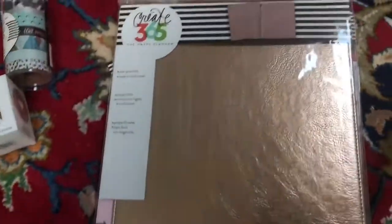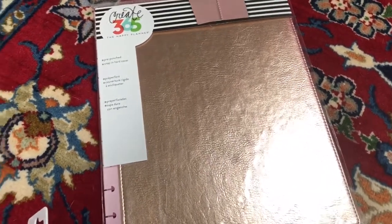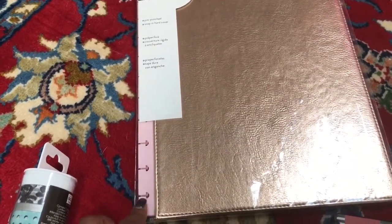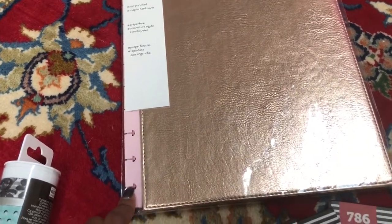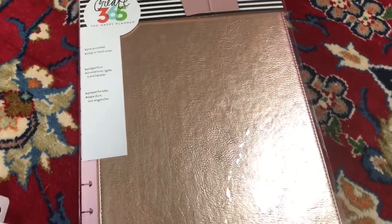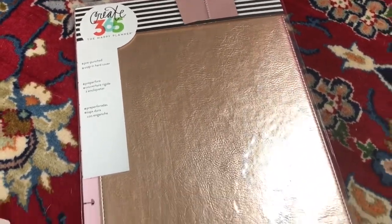That's it for the first bag. Now for the second bag — I got this rose gold classic size snap-in cover. I love the hard covers, but the black one on my old planner broke. You have to be really careful with these because it's hard to get them on and off the discs. Since I'm using the Squad Goals planner starting in June, I wanted to get the rose gold hard cover.